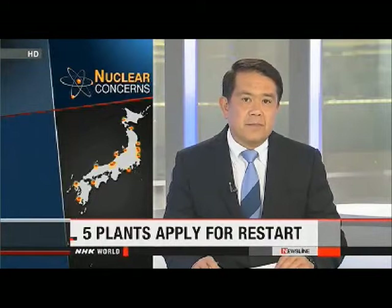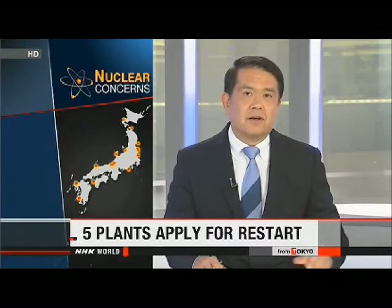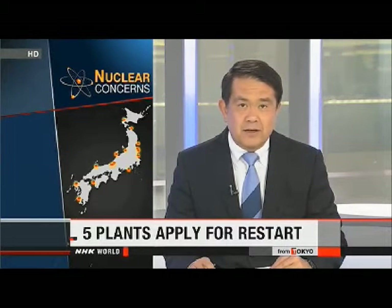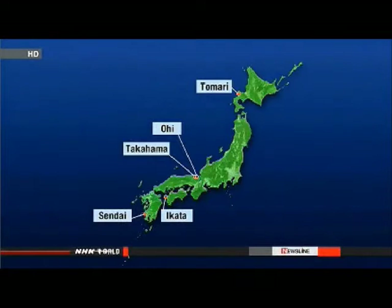Executives at some of Japan's utility companies are working to get their nuclear plants back to generating power. They filed applications to restart reactors, which must pass stricter safety checks put in place in response to the 2011 accident in Fukushima. Power companies are seeking to restart 10 reactors at 5 facilities, located throughout Japan from Tomari on the northern island of Hokkaido to Sendai in southern Kagoshima Prefecture. Power company executives submitted their applications to the Nuclear Regulation Authority on Monday, the day the new safety requirements took effect.